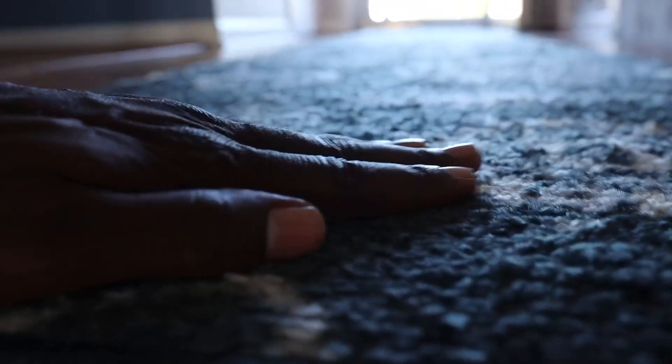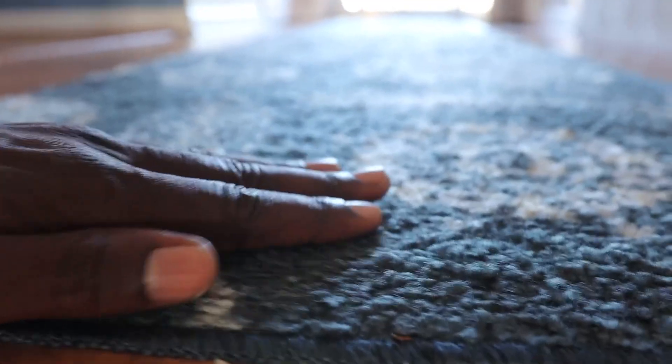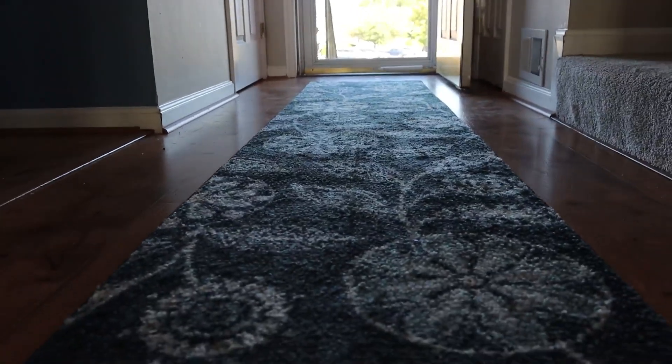This one over here, the texture is significantly different. It's a little more rough — not uncomfortable or anything — but because of the roughness a little bit, we keep it here at the door. When we have shoes on, it's a lot better for taking our shoes off and wiping them off so that we're not messing up our floor.